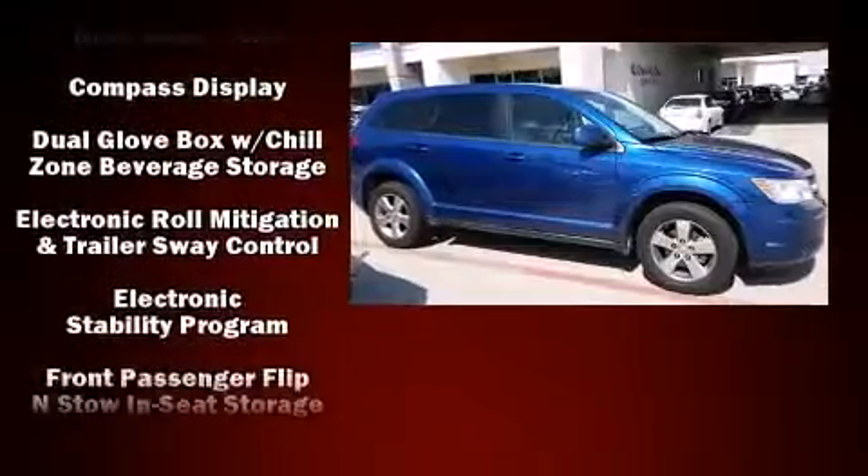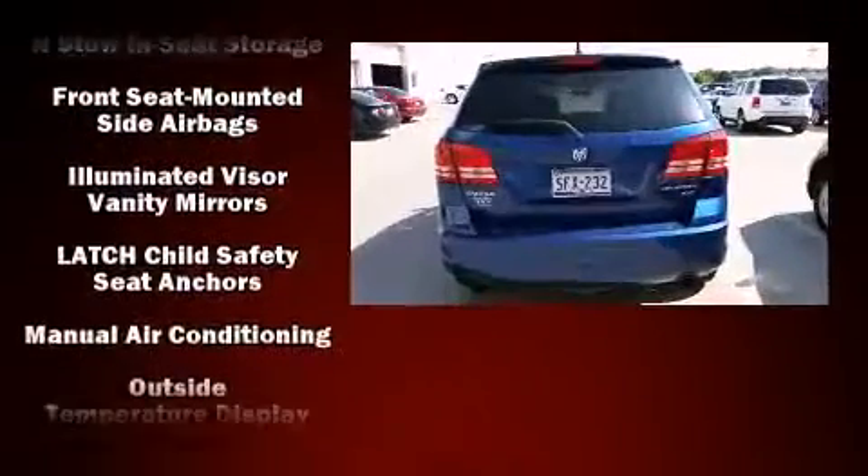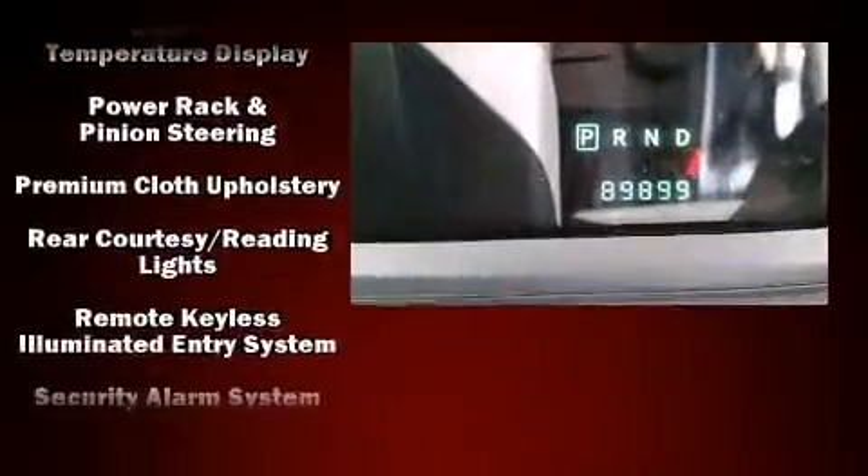Dodge ensures the safety and security of its passengers with equipment such as dual front impact airbags, head curtain airbags, traction control, brake assist, a security system, and four-wheel disc brakes with ABS.